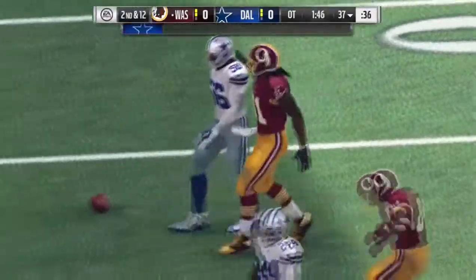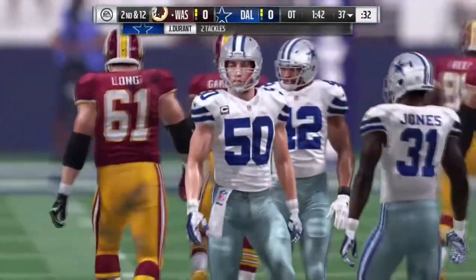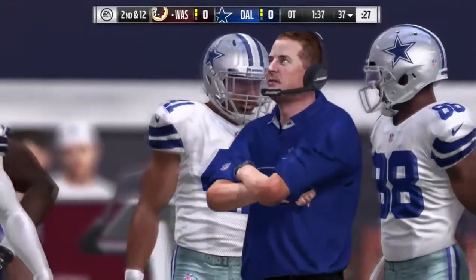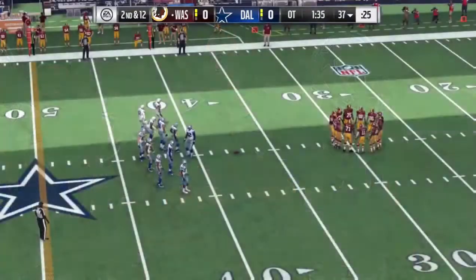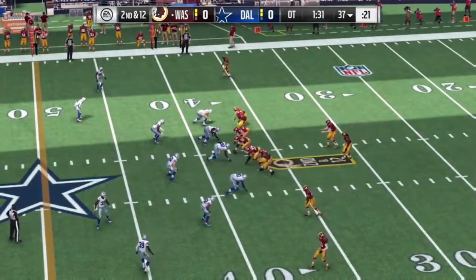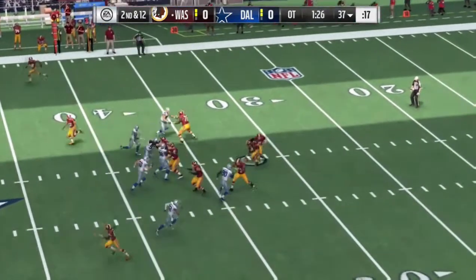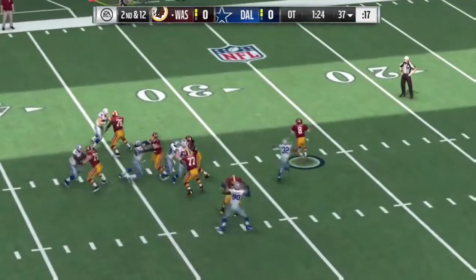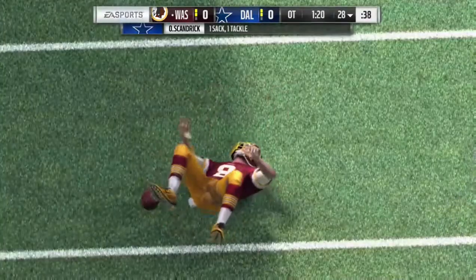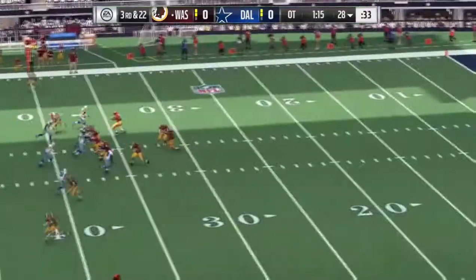He'll lose yardage on the play, back at the 37 — a loss of two, bringing up second down. The evaluation process in today's NFL does not take into account as much bulk as it does speed, and that's what we're seeing with the linebacker position. The first throw in overtime now for Cousins — nowhere to escape and he goes down. They'll wind up losing ten on the sack and it'll lead to a third and long.